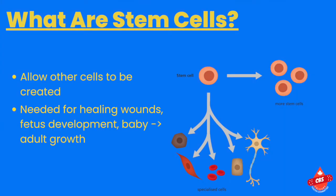And if you look on the diagram on the slide, the stem cell can either remain itself and create more stem cells, or it can become a muscle cell, a sex cell, a fat cell, a bone cell, or a blood cell, just to name a few. Stem cells are also needed for healing wounds, fetus development, and allowing a human to grow from a baby to an adult.